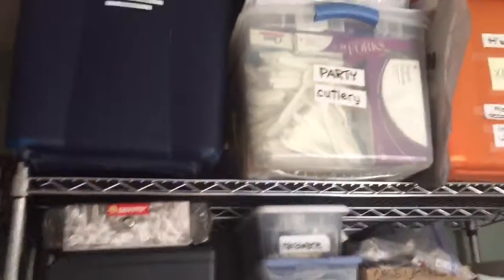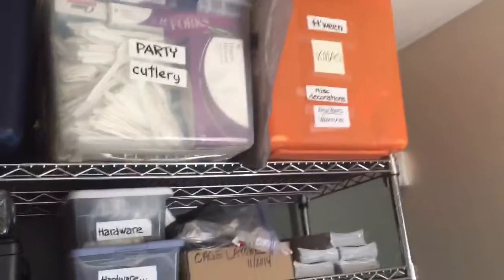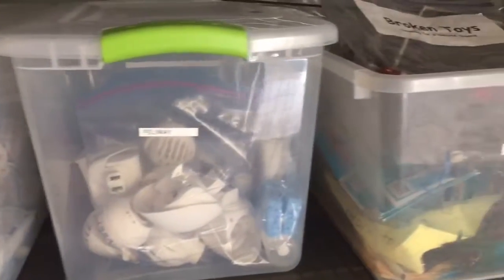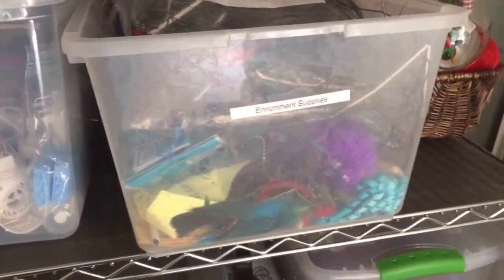And then, of course, all the things that we use here in the shelter, including our decorations, forks and knives and things, and then equipment for our intake team and our Feliway diffusers that keep the kitties calm, and our enrichment supplies. We've got a whole bin full of toys that we use for the kitties.